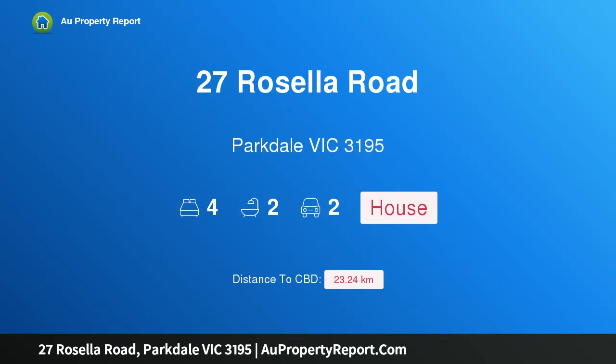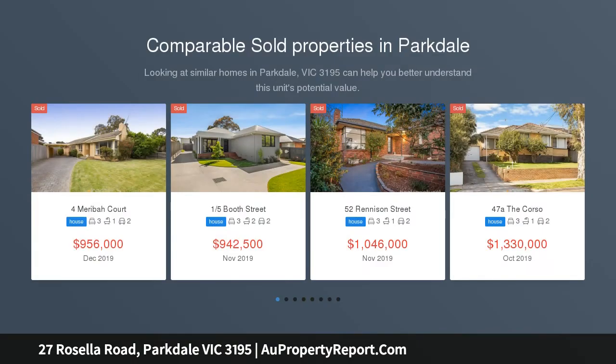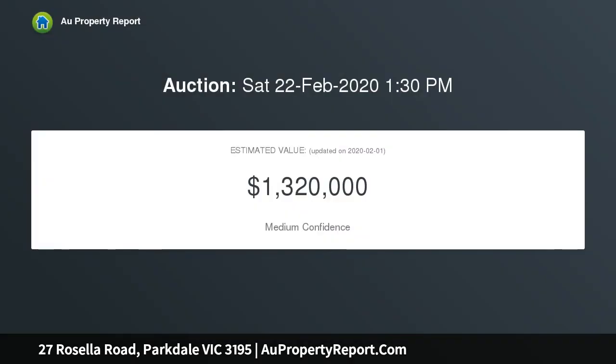Welcome to 27 Rosella Road, Parkdale, Victoria 3195 — contemporary beachside living with bay views. The elevated corner position of this modern beachside home gives a clue that there is something special within, and it doesn't disappoint. Once you step out onto this fine property's alfresco terrace, there can be no better position to soak up water views as the sun sets across Port Phillip Bay.